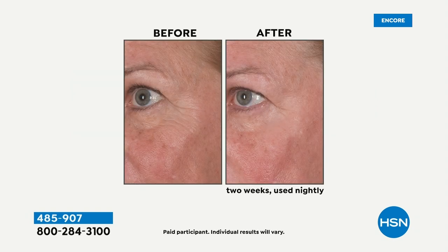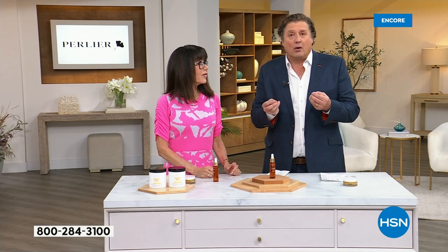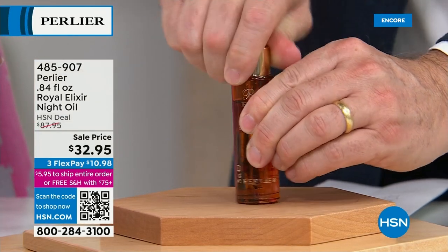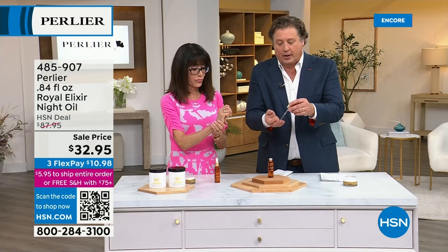This is one of the best nighttime products. We say night because I want it to absorb immediately and go to work immediately — the pillow shouldn't get the benefits. Look at what it does in only two weeks. A nighttime oil that does this in two weeks. When you liquefy royal jelly, you're getting those ingredients into your skin even faster.